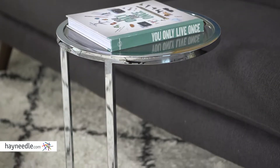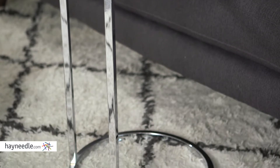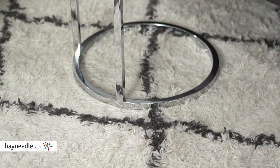Hi, I'm Mark with Hayneedle. Simple is elegant and highly functional, especially if you have the Lamont C-table. This classic table is made from a strong and durable powder-coated steel and finished in a sharp chrome. Its neutral finish is sure to accent any existing furniture or be the perfect place to start.